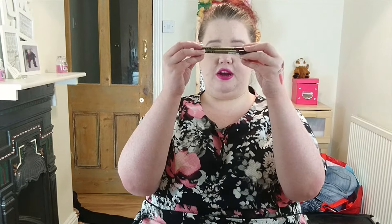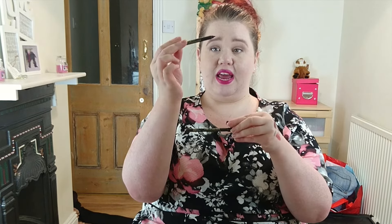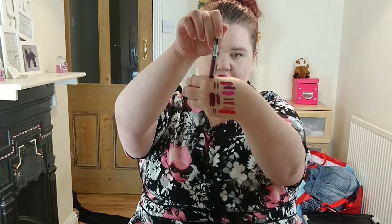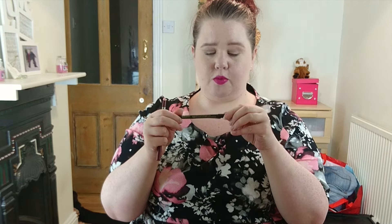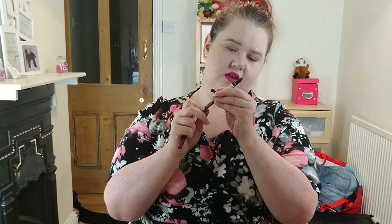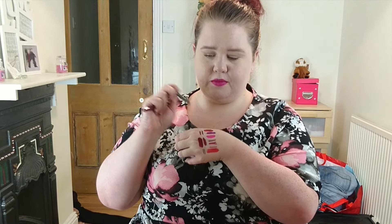Also from Primark, I got these two lip liners. One of them is in Wine — and it's this wine colour, there at the very edge of my knuckles. The other one is in Aubergine, which is like a brownie purpley colour.